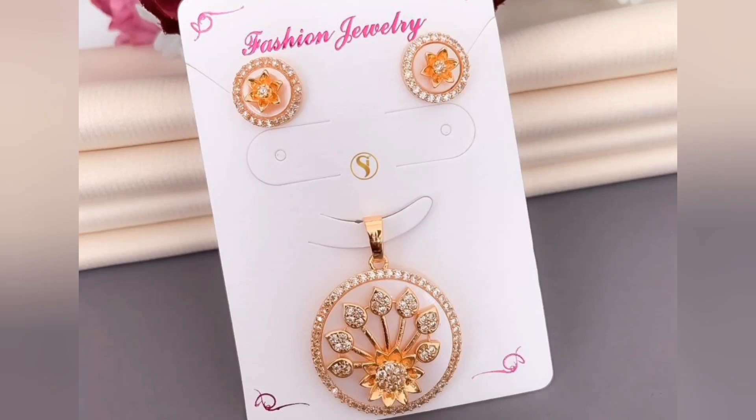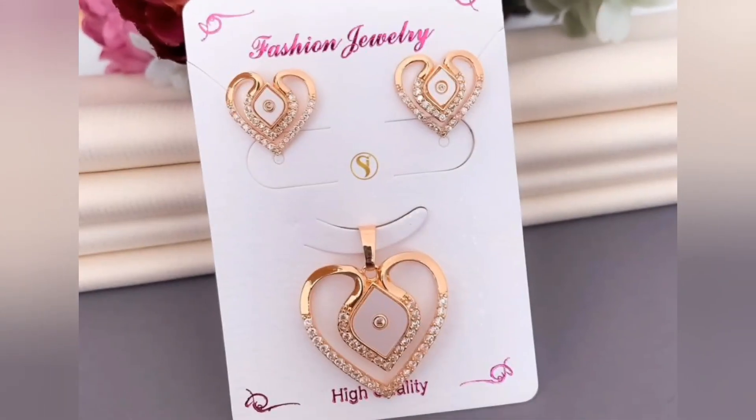Hello friends, welcome back to my channel. In today's video, I am going to share some beautiful exquisite rose gold pendant set design collection.